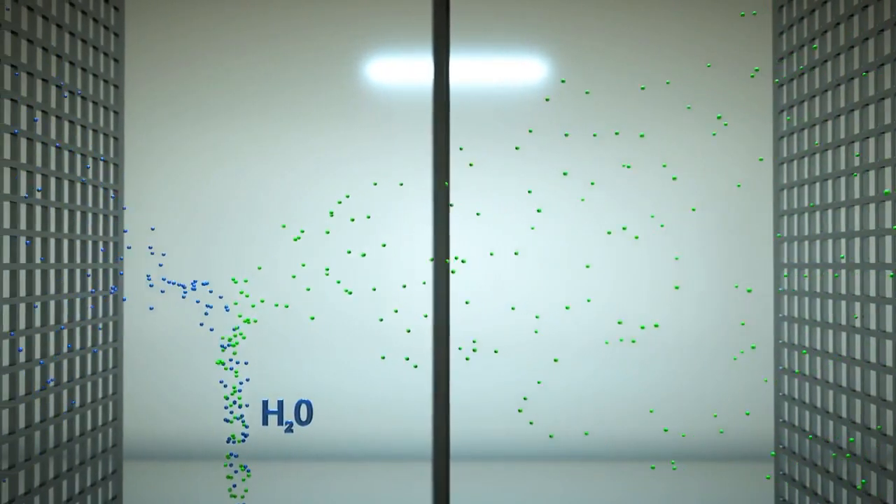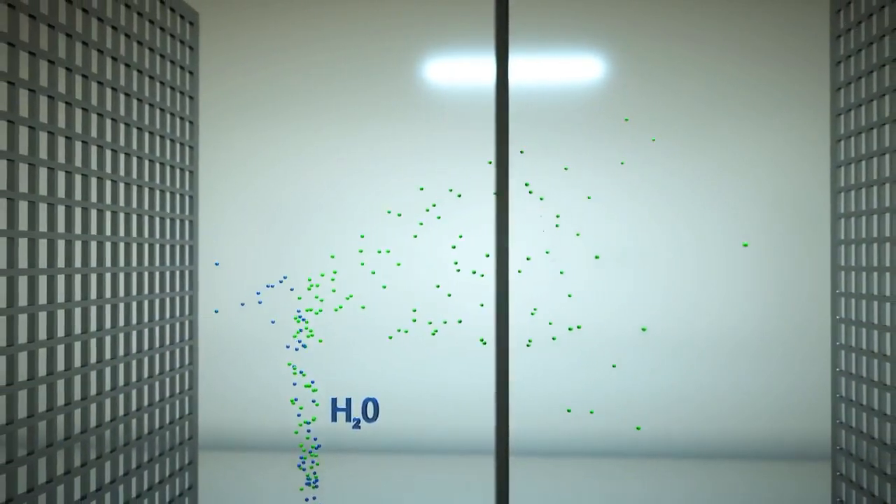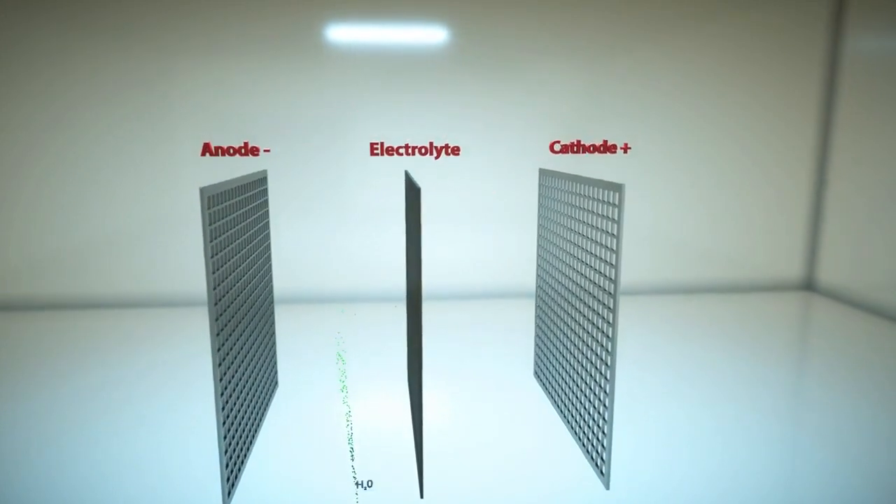Because there is no combustion, the emissions from the process are primarily water and air, with virtually zero pollutants and low CO2.